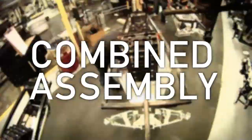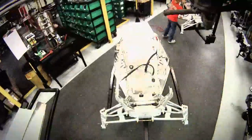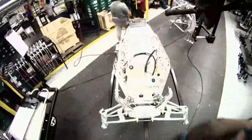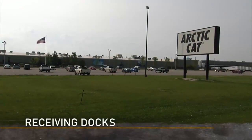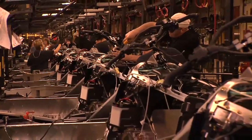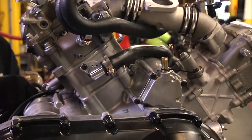Now let's take a look at the world-class manufacturing operation here at Arctic Cat. First, we'll look at those functions that apply to all three product assembly lines. There are 27 receiving docks at the plant in Thief River Falls, Minnesota, and they're busy places, receiving up to 700,000 parts a day.